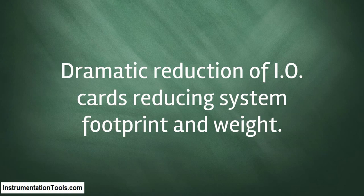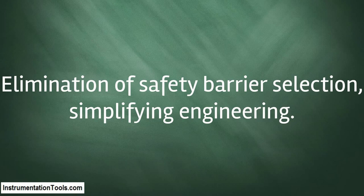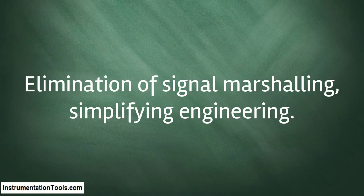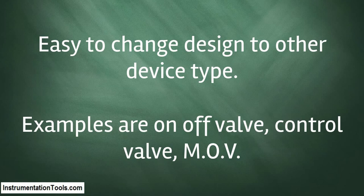Elimination of I/O card selection simplifying engineering. Elimination of safety barrier selection simplifying engineering. Elimination of signal marshalling simplifying engineering. Easy addition of devices and signals, and easy design changes to other device types — examples include on/off valve, control valve, MOV, and time synchronized control.